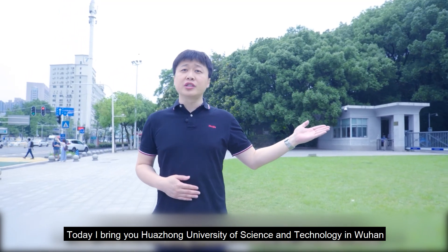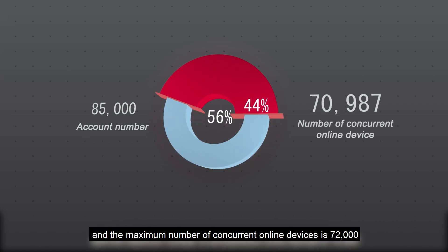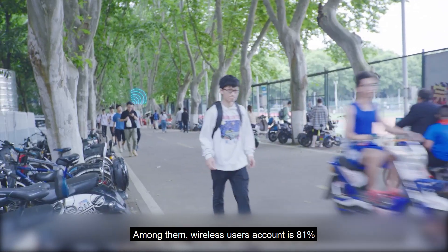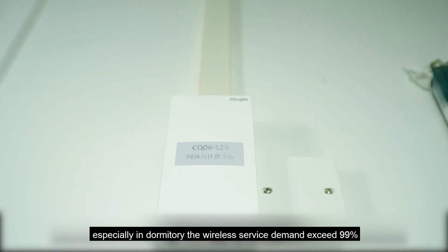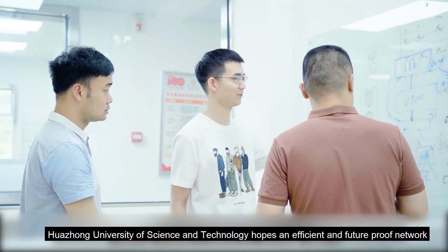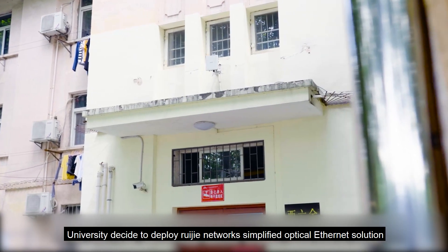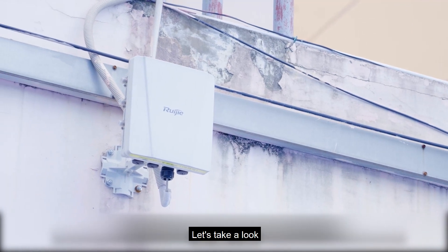Today, I bring you Huazhong University of Science and Technology in Wuhan. The current campus network has 85,000 accounts, and the maximum number of concurrent online devices is 72,000. Among them, wireless users' accounts are 81%. Especially in dormitories, the wireless service demand exceeds 99%. Huazhong University of Science and Technology hopes for an efficient and future-proof network, and has decided to deploy Ruijie Network's simplified optical Ethernet solution. Let's take a look.